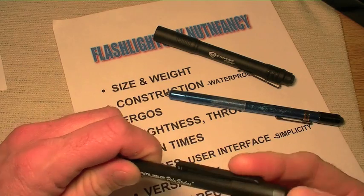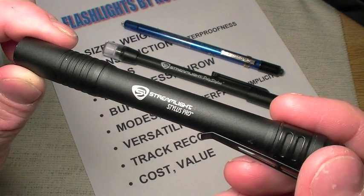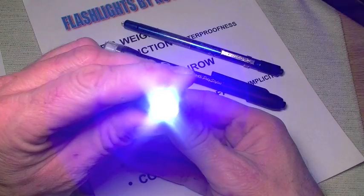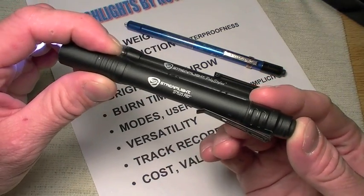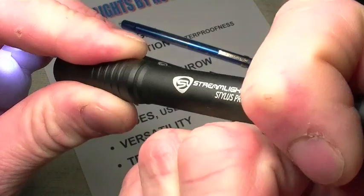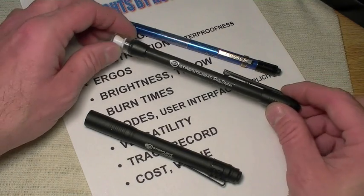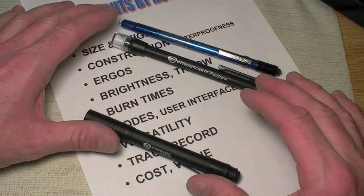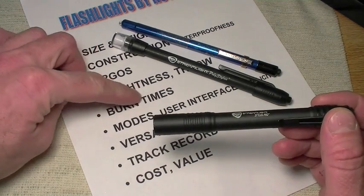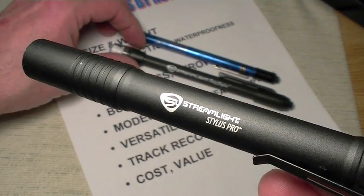Burn times: the Stylus Pro, using two triple-A cells, gives seven and a half hours from factory numbers — running a half-watt LED at 24 lumens, which is substantial by 2009 standards for a light this size. Technology will keep marching on. The Poly Stylus and regular Stylus get about 60 hours with their three quad-A cells — very temperature dependent in the cold. For sub-compact LED lights I'm pretty happy with the burn times; I don't find myself constantly running out of battery.